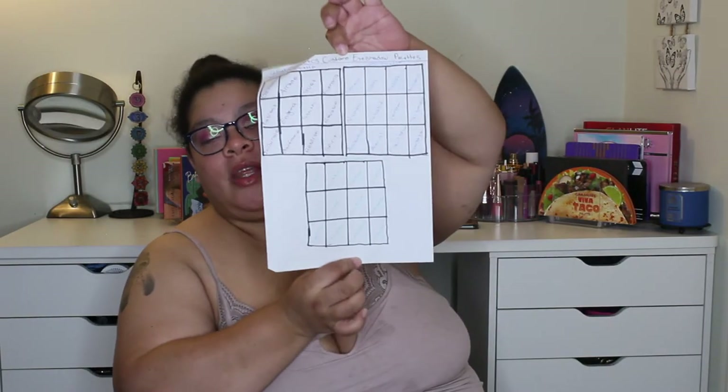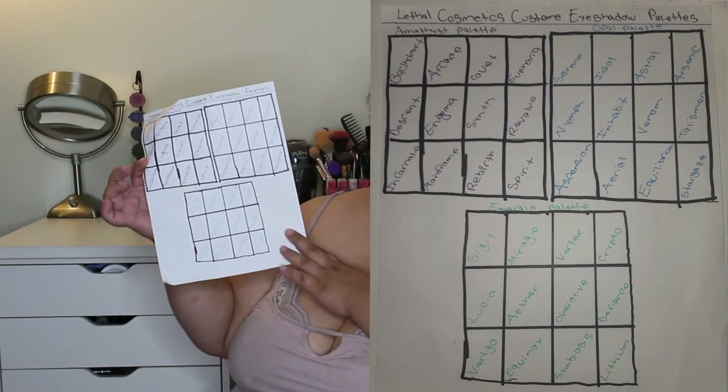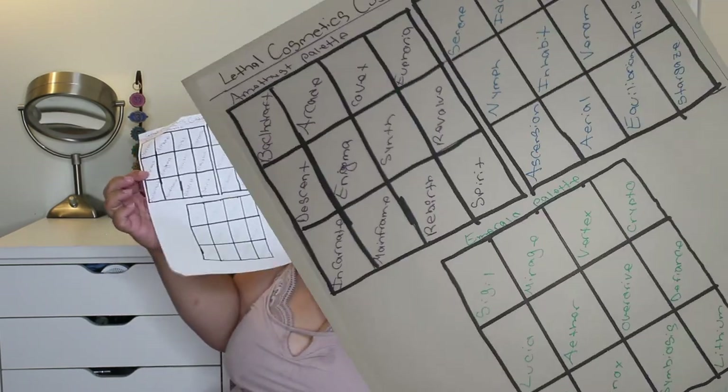Comment down below what you think this third palette is named - you can just say purple palette, white palette, green palette. I named this the Emerald palette. I also don't want to show you the mirror because it'll reflect my whole setup, but underneath the mirror it says 'Objects in mirror are braver than they appear' - isn't that adorable? I'll post a screenshot with all the palette names outlined so you can take a screenshot for reference.